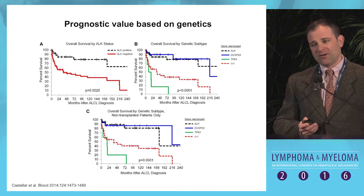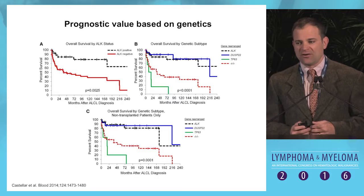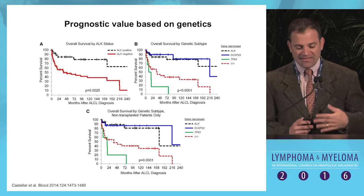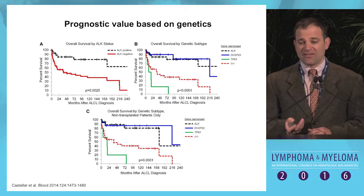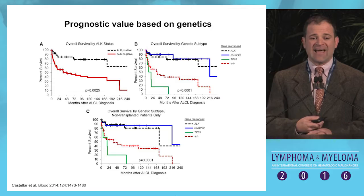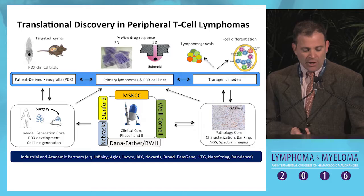We're starting to understand better outcomes related specifically to genetics. Andrew Feldman at the Mayo Clinic took ALK-negative anaplastic large cell lymphomas and divided them into subsets based on chromosomal rearrangements of DUSP22, TP63, or what he called triple-negative — no ALK, no DUSP22, and no TP63. DUSP22-rearranged cases do as well as ALK-rearranged, while TP63-rearranged cases do absolutely abysmally with no long-term survivors, and those lacking any rearrangement fall somewhere in between. This type of approach may be useful at least for prognostication.